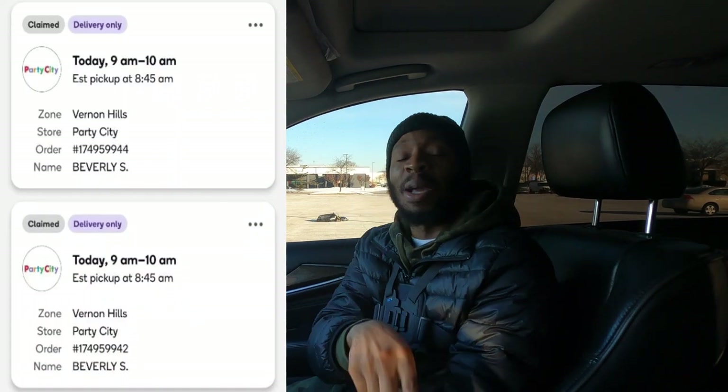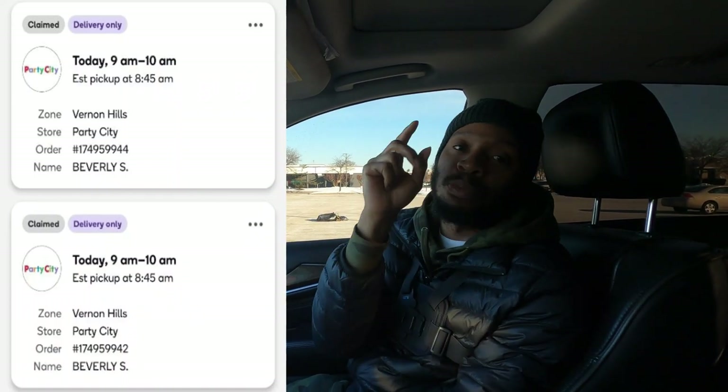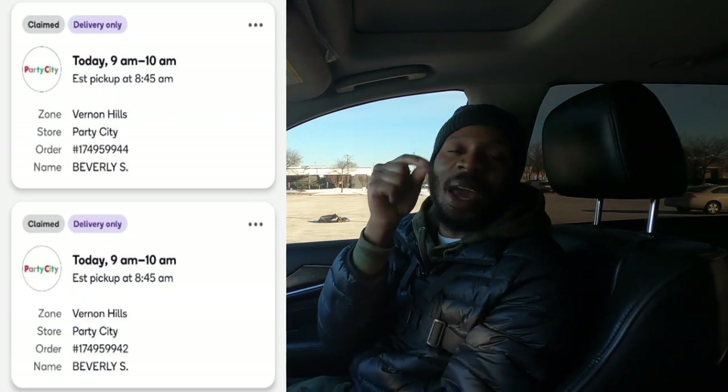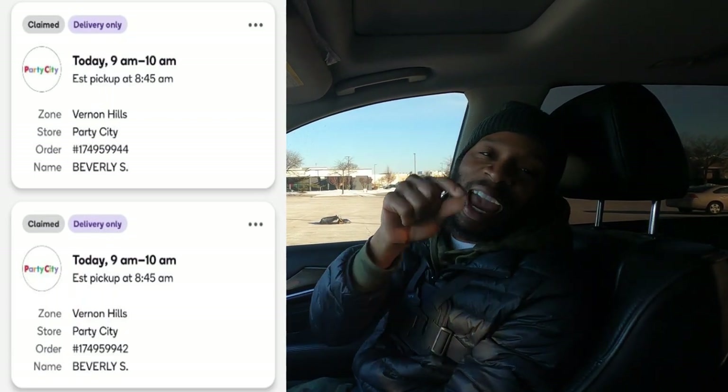Guess what we're about to do? We're about to do something we haven't done on the channel in a long, long time. We are about to do a shift — we have two orders to pick up from Party City. We are picking up two things of balloons, and each order pays out $9.86. Let's go.